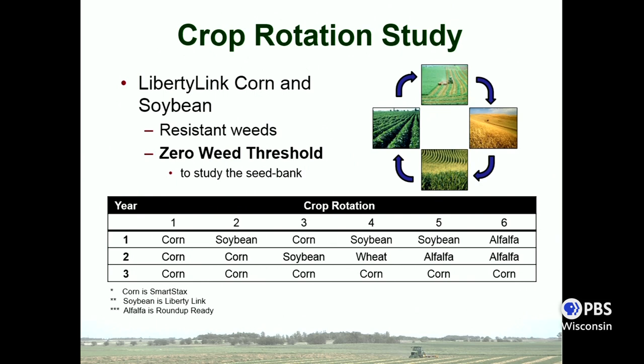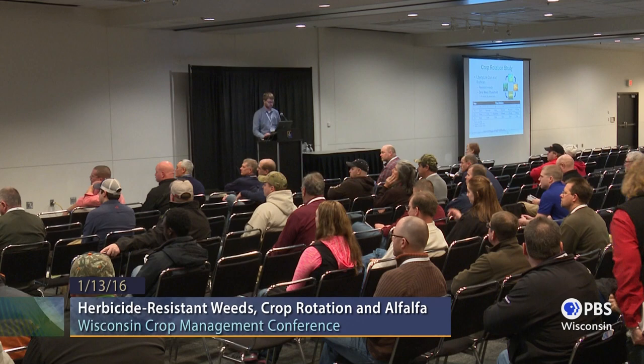For this study we had six different crop rotations, all fairly common to the Midwest: continuous corn, variations on corn-soybean rotation, a fourth that incorporates spring wheat, a fifth with a single year of alfalfa in a corn-soybean system, and a sixth with two years of alfalfa followed by corn — short three-year rotations to see differences over a short period. Since we did have resistant weeds, we planted Liberty-linked corn and soybeans to control them, and we maintained a zero-weed threshold, meaning no weeds were allowed to go to seed so we could better understand weed seed bank degradation.